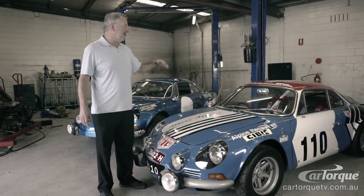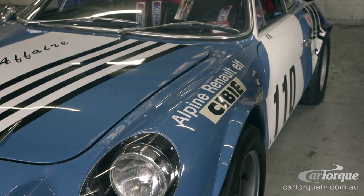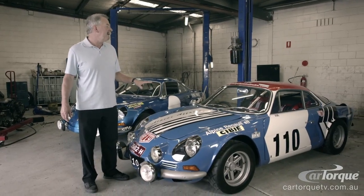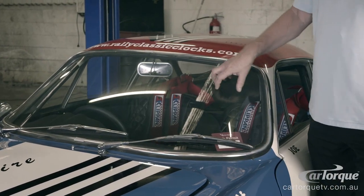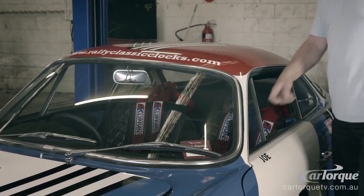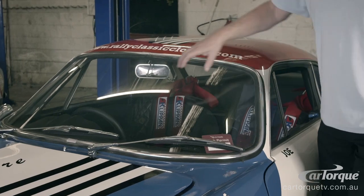This car has been built as a competition body. It has one layer of fiberglass less than a standard road car. The only glass in the car is the front windscreen — all other windows and rear glass is acrylic or Perspex.